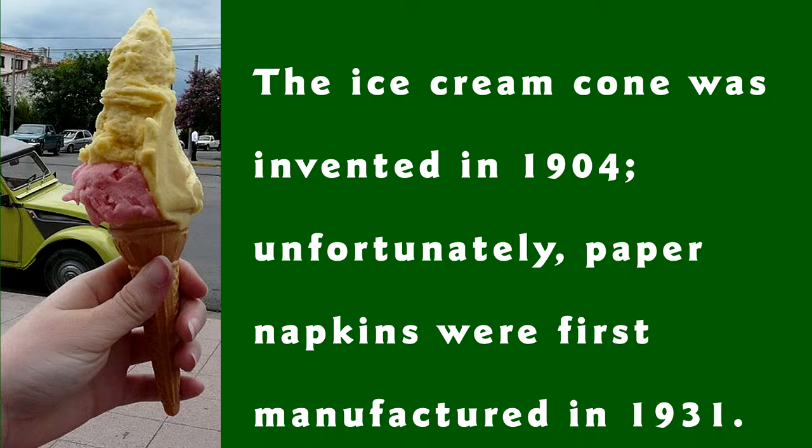Once again, if you want to work out this sentence for yourself, this would be a good time to pause, but don't forget to come back for our explanation.